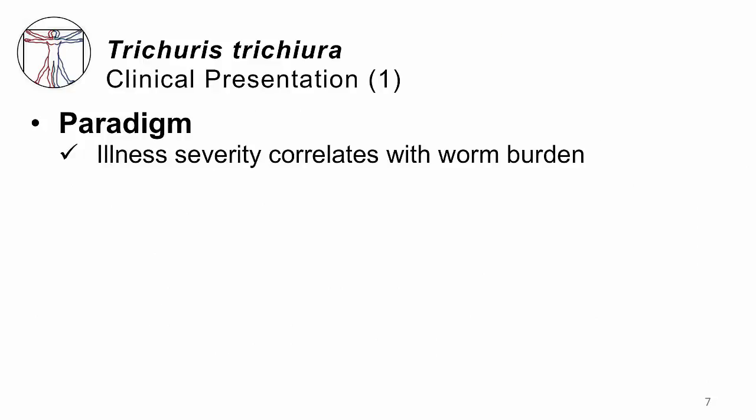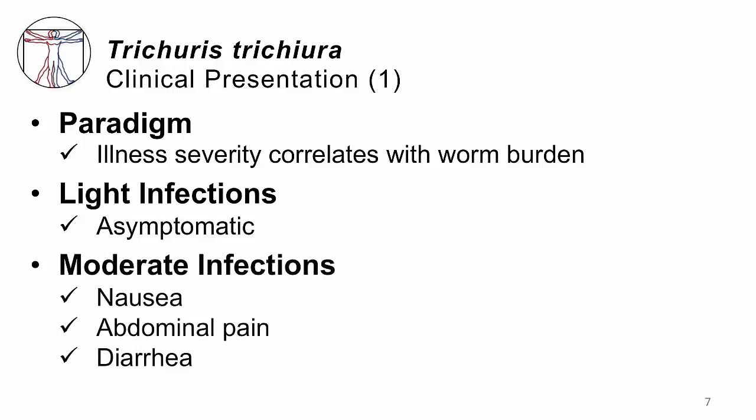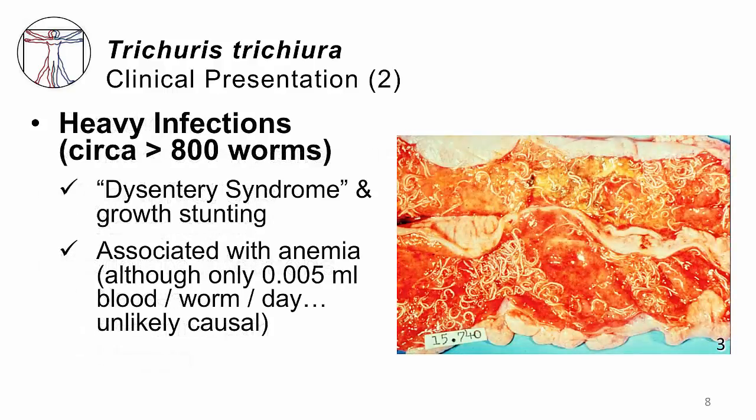Clinical presentation varies with severity. For light infections, patients have no symptoms whatsoever. Many patients have a moderate infection, defined by nausea, belly pain, diarrhea, and general GI unwellness. A smaller number present with heavy infections — arbitrarily around 800 to 1,000 adult worms — and can develop a dysentery syndrome. It is not true dysentery caused by gram-negative bacteria, but the effect is similar. As illustrated after a colectomy, when that many adult worms each have their heads burrowed into the gut wall, it causes significant erosion, bleeding, and inflammation.